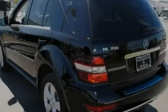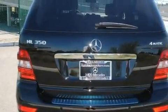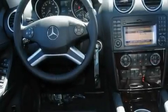Its top features and packages include a heated steering wheel, a steering wheel with memory settings, a power rear liftgate, a CD player, a leather-wrapped steering wheel, running boards, a passenger-side vanity mirror, a traction control system, a power moonroof, and a navigation system.